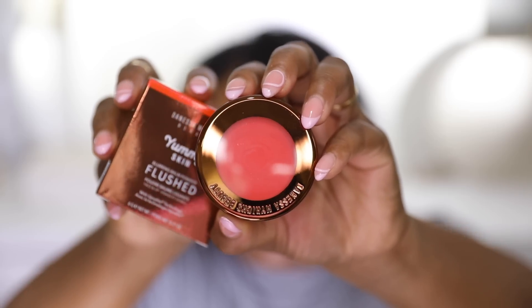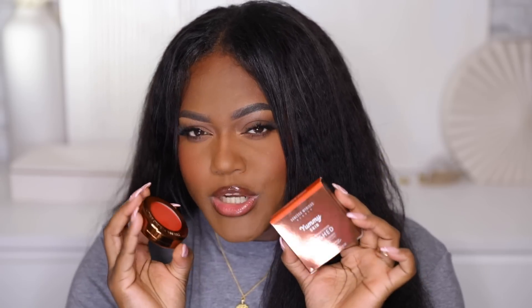I got the Danessa Myricks Yummy Skin Blush in Golden Hour — a beautiful orange tone. I picked up another shade last month called Prima Donna and was obsessed, so I had to get this one too. This tone is beautiful on deeper skin tones and I love orangey colors for spring and summer. The matte formula also blurs the skin — it's a soft matte, not super dewy, which I love.